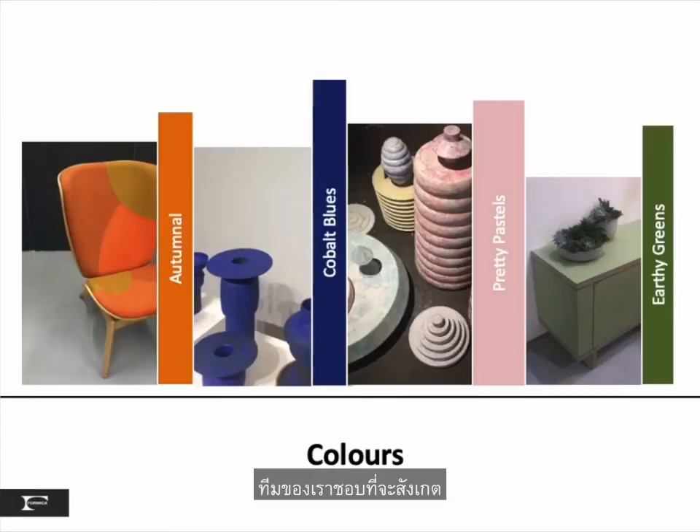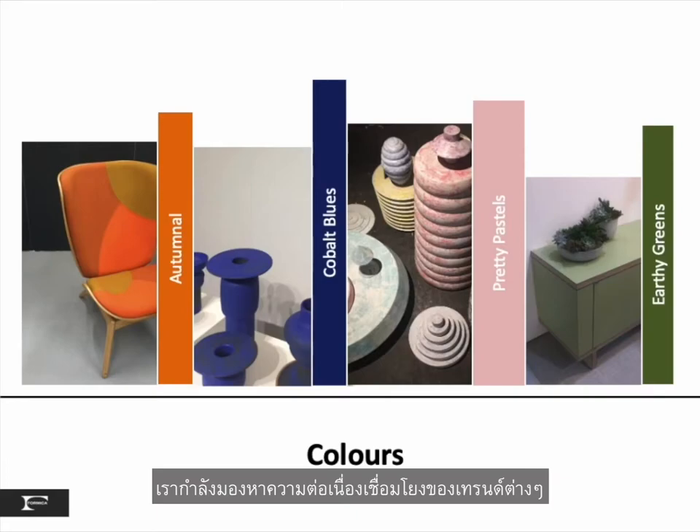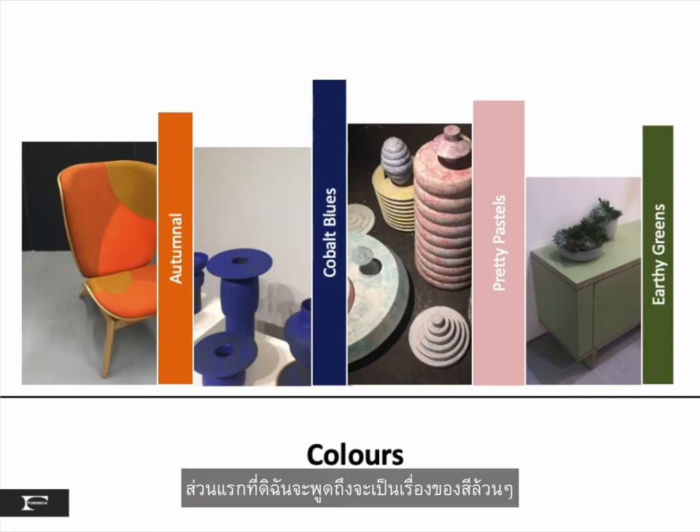Our team likes to observe, take photos, and talk to other designers to connect the dots. We are looking for consistency of the trend as well as those special sparklers. Our first section is all about color.